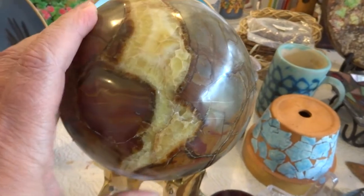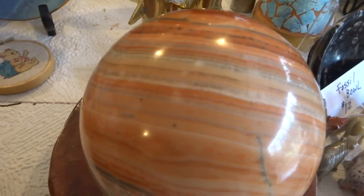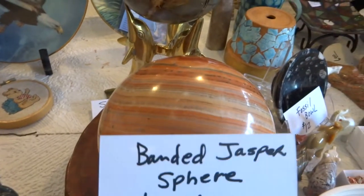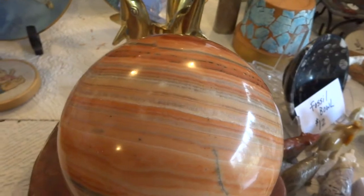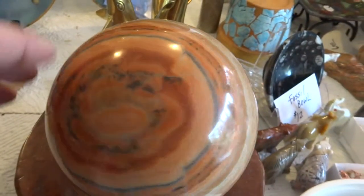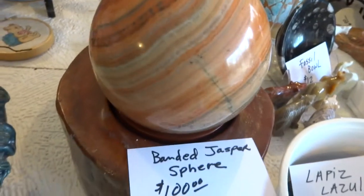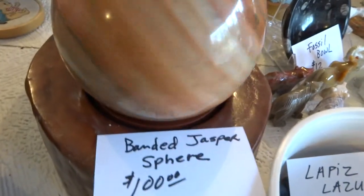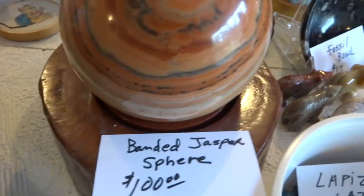I'm selling all my rock hound type items. This is another sphere — I believe it's a banded jasper for $100. This one's almost as big. The stand does not come with that either, but that is a nice stand. The stand is $45 if you want it. It rotates.